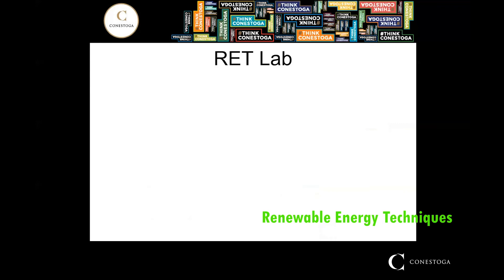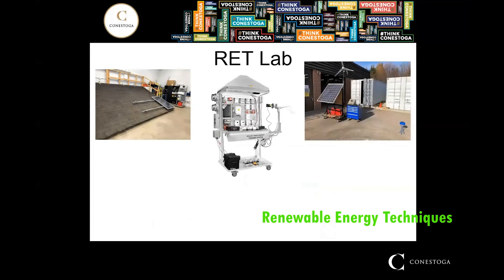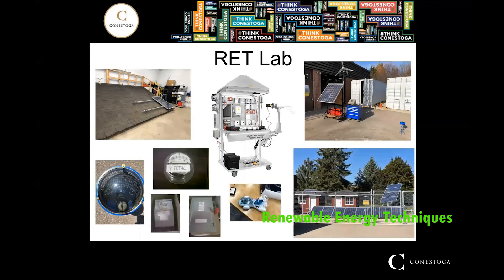Your labs will be delivered in the Renewable Energy Techniques Lab, which is located in the TPEC building. This lab includes a mock roof to allow for solar installation, various trainers that allow for direct hands-on experience with generation and a wide range of equipment, and a fully functional off-grid facility with solar PV and solar hot water.